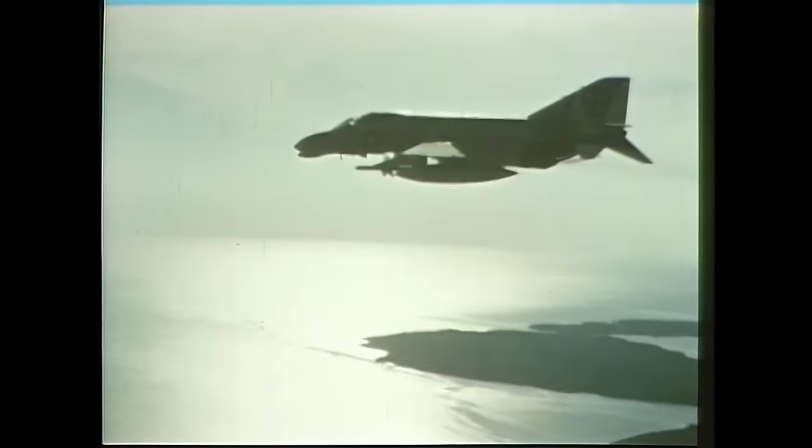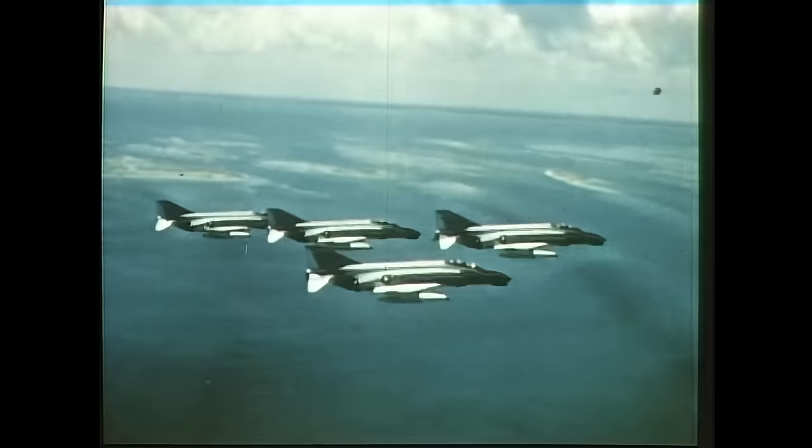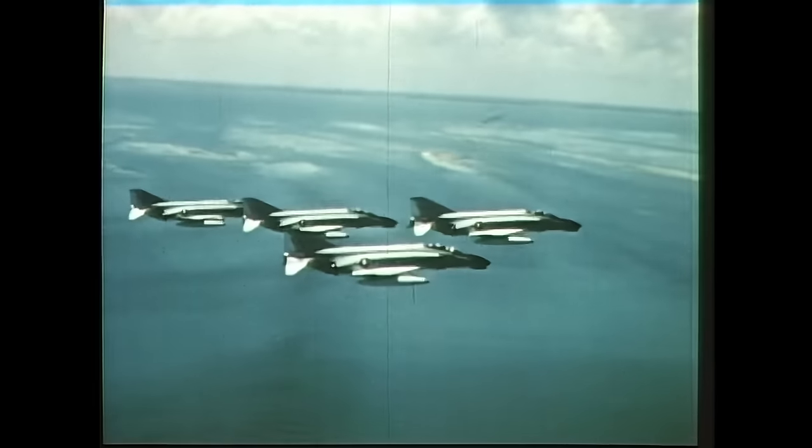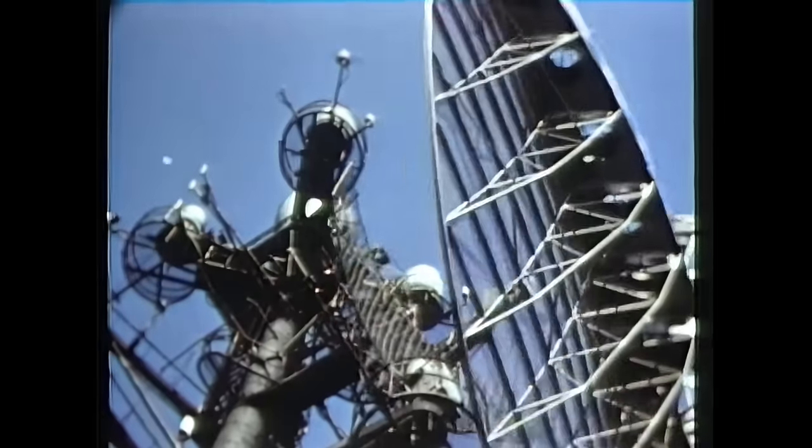The remaining MiGs retreated, and Duke headed back over the water toward the USS Constellation. Cunningham and Driscoll were the first U.S. aces of the Vietnam War, having shot down five of the enemy. But their day wasn't over yet. Without radar warning, a surface-to-air missile exploded nearby, causing their F-4 Phantom to lose control.